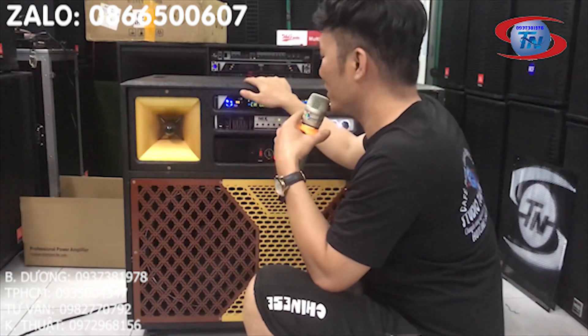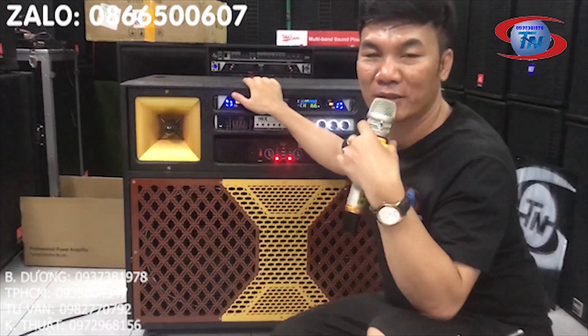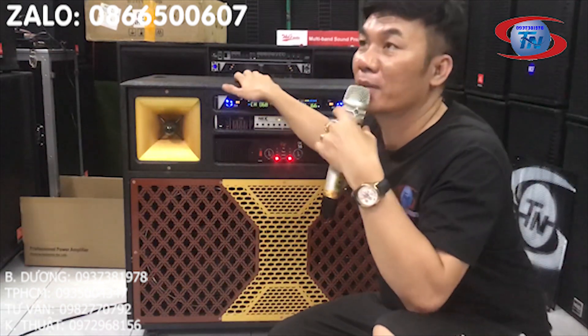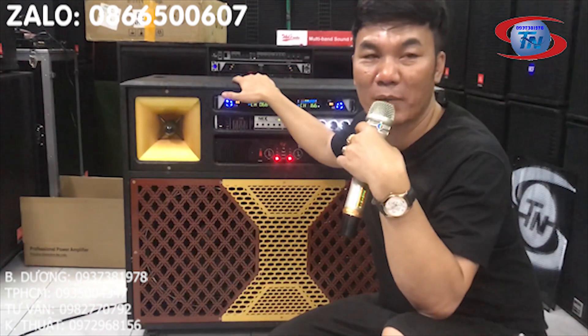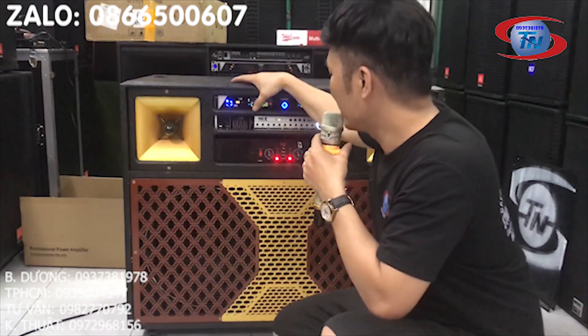Tổng trị giá dàn này là 14 triệu 500 ngàn đồng. Giá này bán tại cửa hàng, anh em quan tâm thì vui lòng liên hệ số điện thoại: 0937 381 978, hoặc 0982 770 792.